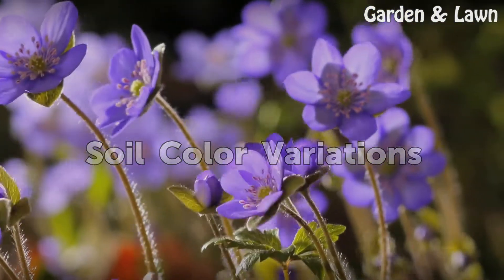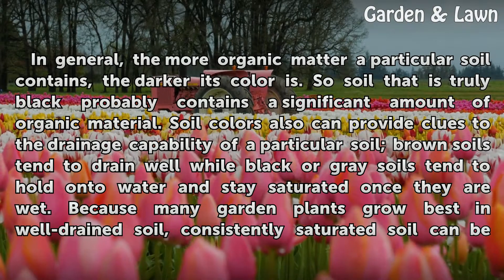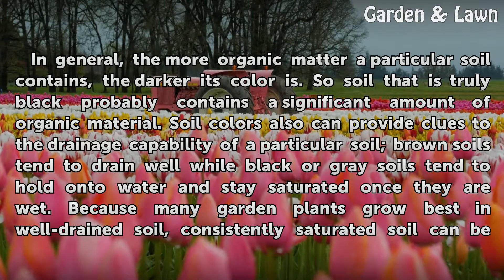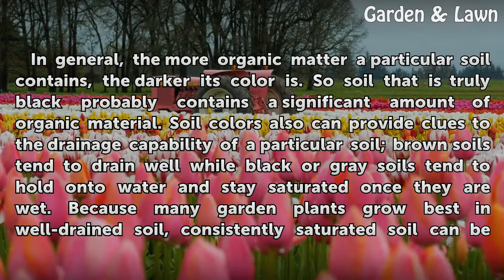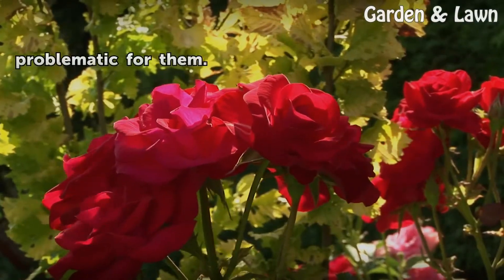Soil Color Variations. In general, the more organic matter a particular soil contains, the darker its color is. So soil that is truly black probably contains a significant amount of organic material. Soil colors also can provide clues to the drainage capability of a particular soil. Brown soils tend to drain well, while black or gray soils tend to hold on to water and stay saturated once they are wet. Because many garden plants grow best in well-drained soil, consistently saturated soil can be problematic for them.